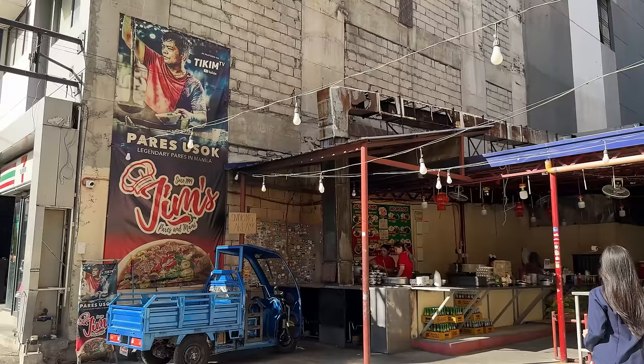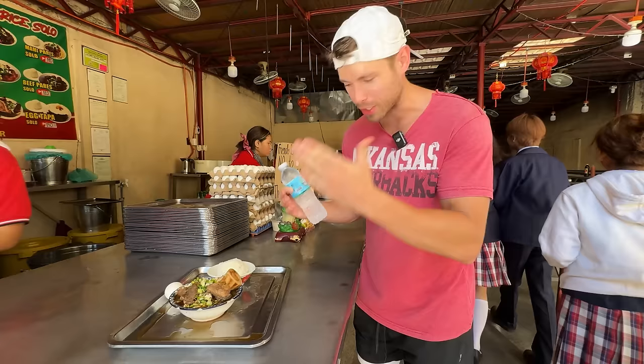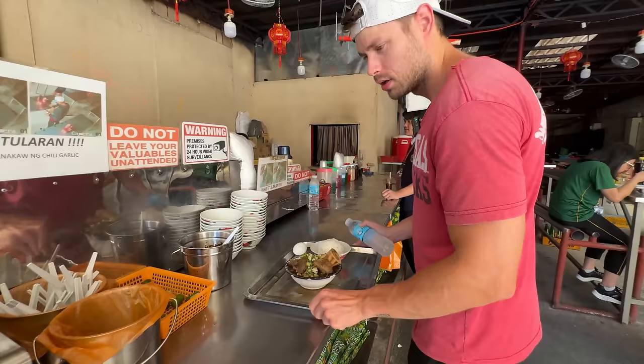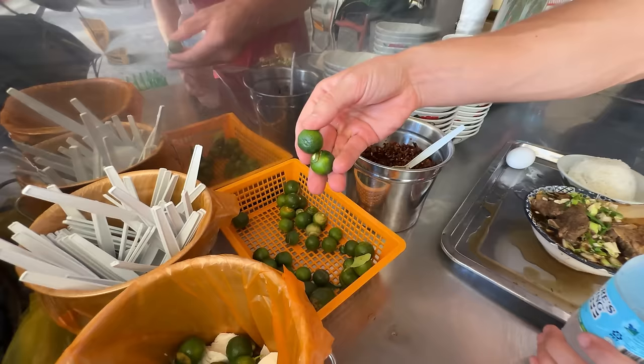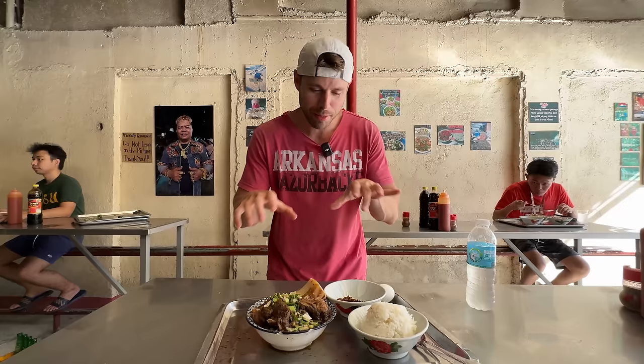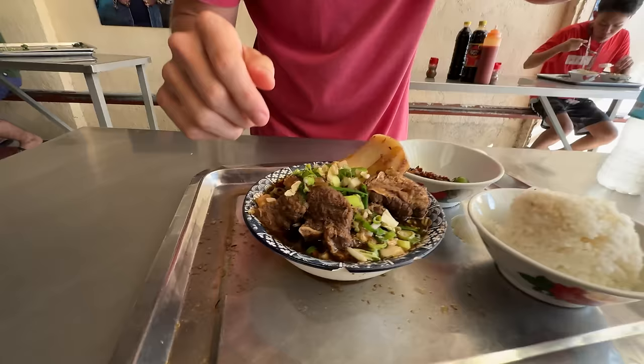This next spot is all about the beef — we're going for pares here in the Philippines. Not any pares: legendary pares. We're at GM's, been open since 1999, and it is the spot when you get that craving for beef. Everything's done at the counter, then you take it down and doctor it up at the condiment station. Always the national condiment of the Philippines, the calamansi, and some dried chili as well. It's an interesting restaurant with metal high tables — slender and tall. Not many people sit down; it's really just for standing and eating.